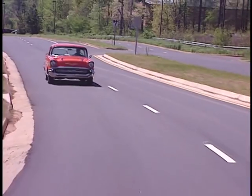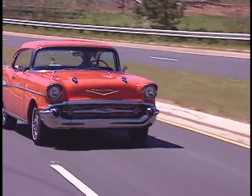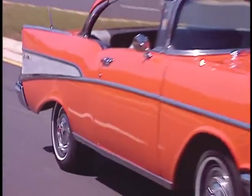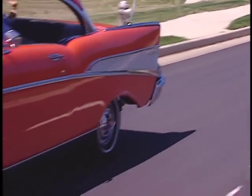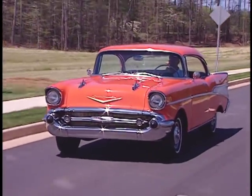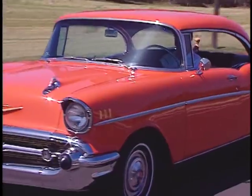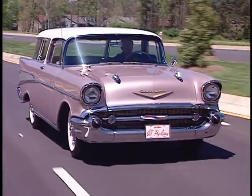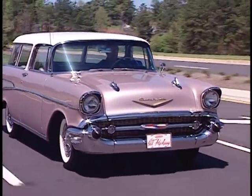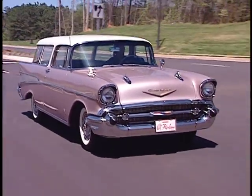By year's end, the 1957 Chevrolet had sold 1,522,536 cars. Even though Ford had produced more 1957 models, Chevrolet outsold their arch rival by 130 cars. Among these million-and-a-half 57 Chevys were 6,103 of these jewels — the Nomad.